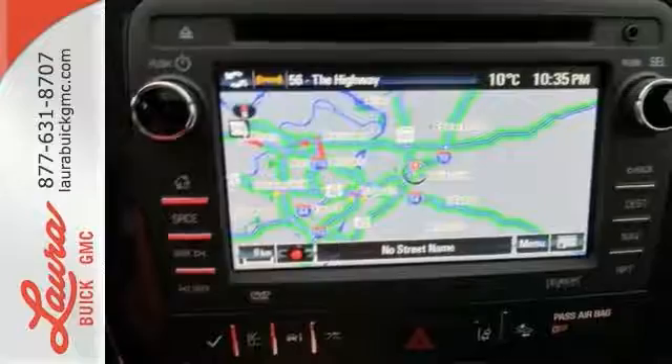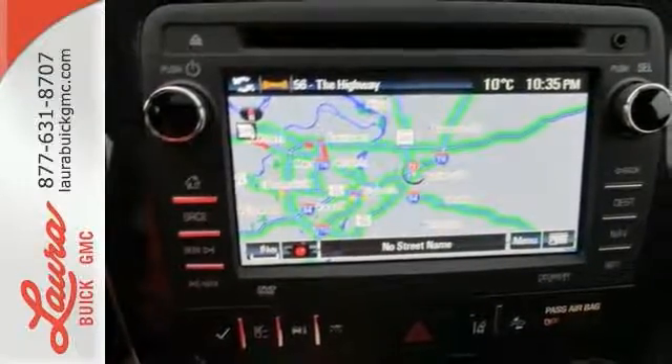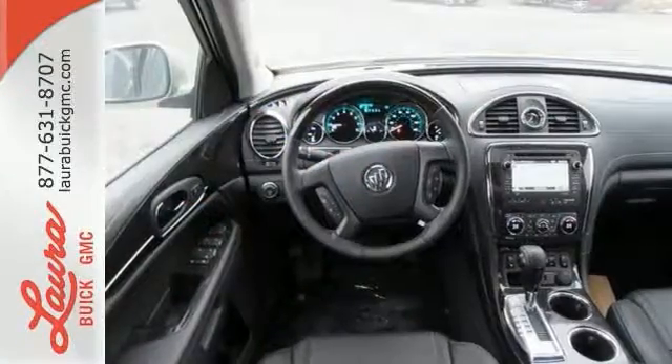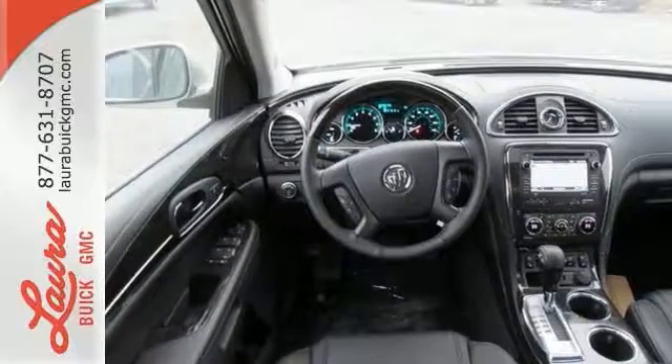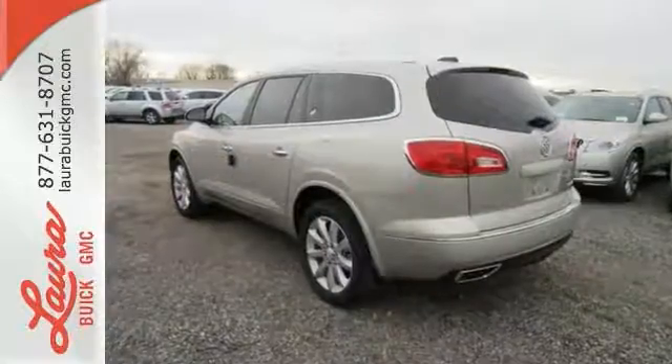Three rows of seats await you and your family, while the 3.6 liter V6 engine awaits your ambition. No compromise here — this Enclave is smart and sexy. Take it home today.